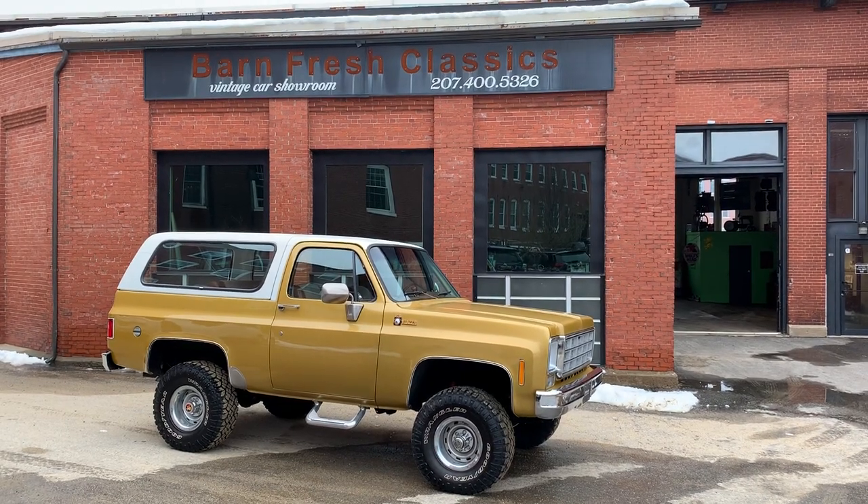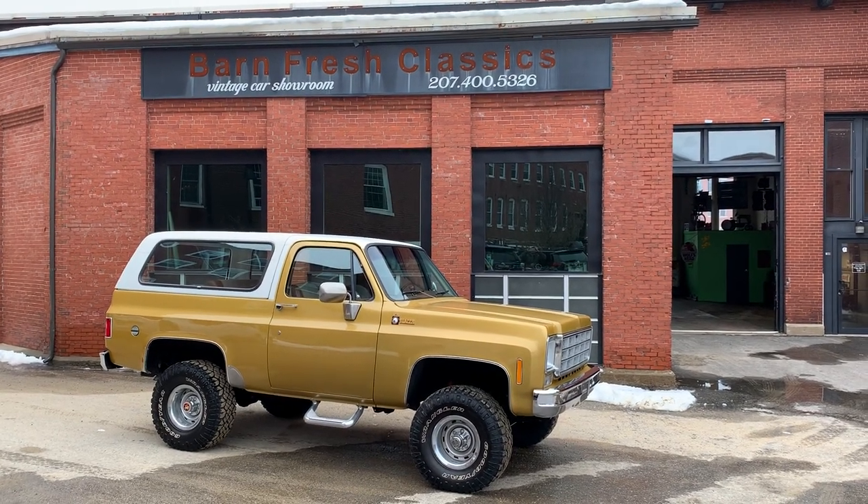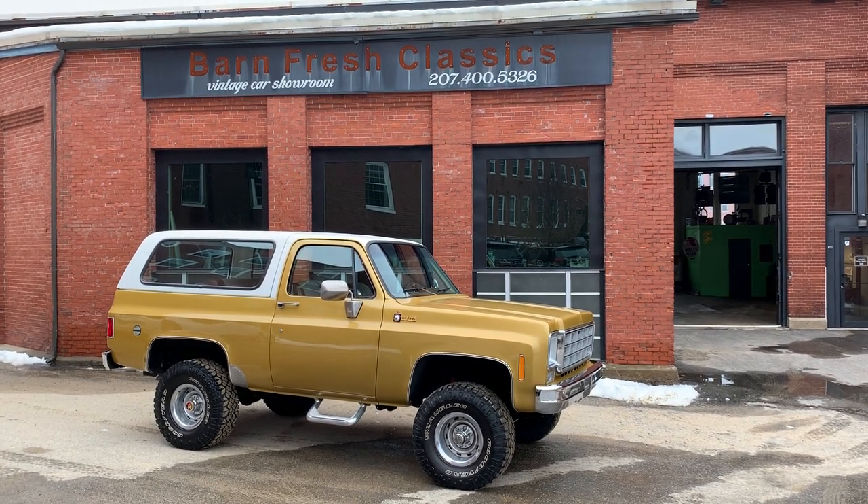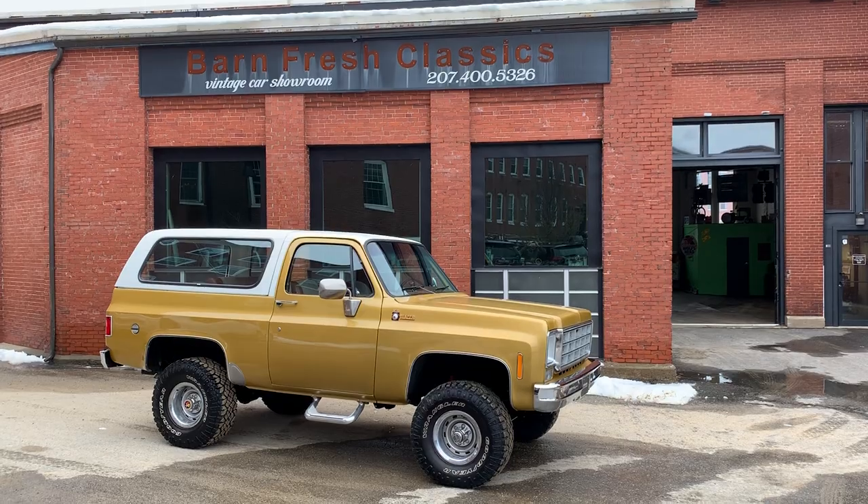Hey, what's going on guys? Matthew here at Barnfresh Classics in Biddeford, Maine. You can check us out online at barnfreshclassics.com to see all the inventory we have to offer. You can also check us out on Facebook — that's the easiest way to see our updated inventory, as we always list there first.